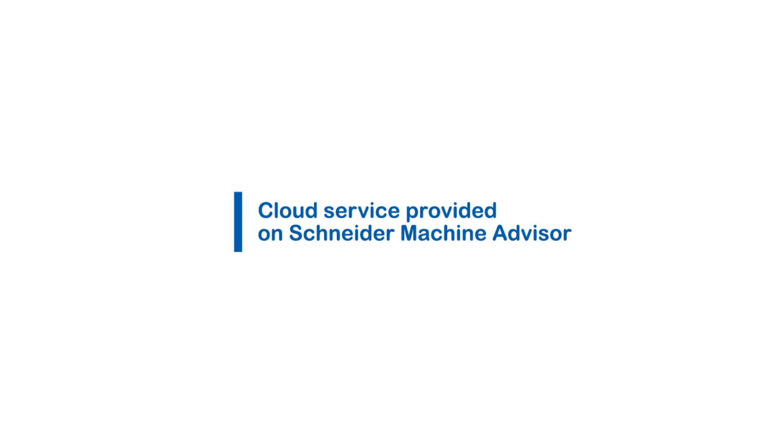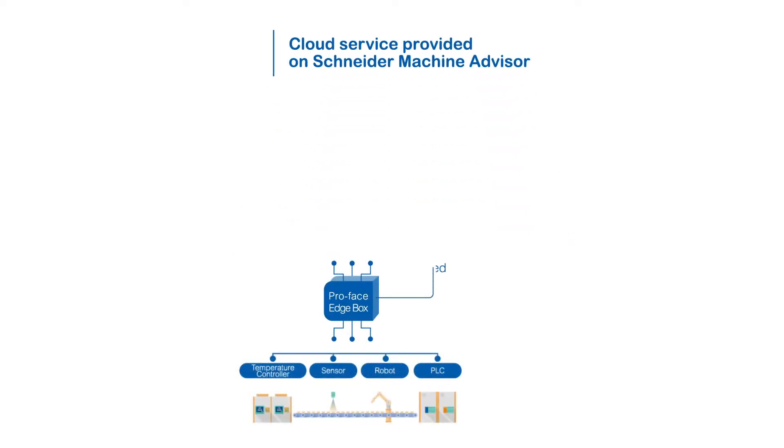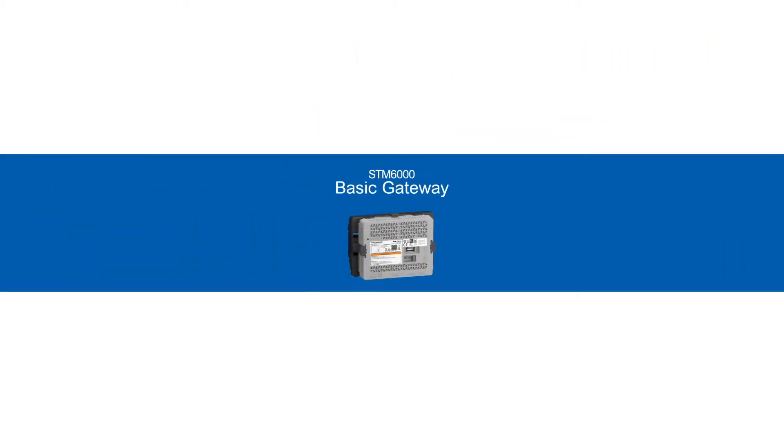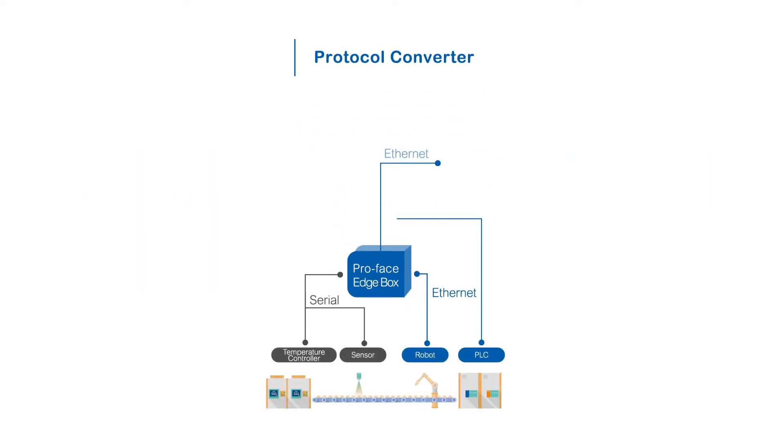Affordable Edgebox HMI collecting data from connected devices and forwarding data to Machine Advisor and Aviva Insight. Merge data from different devices, unify protocols, and collect data efficiently.